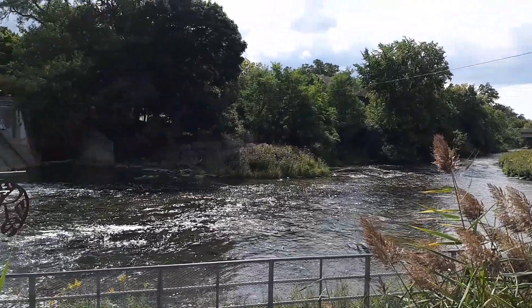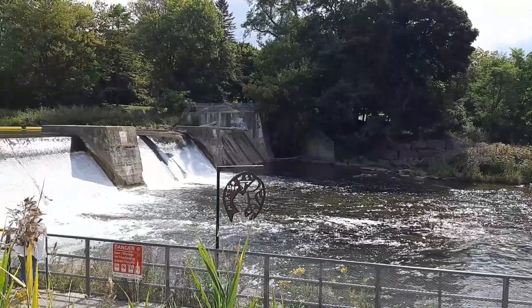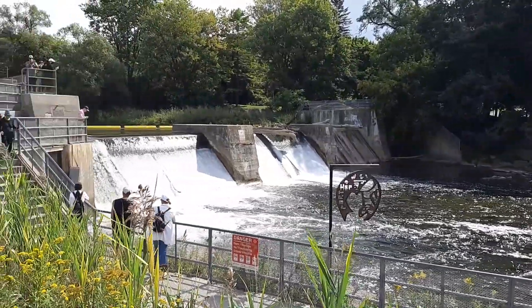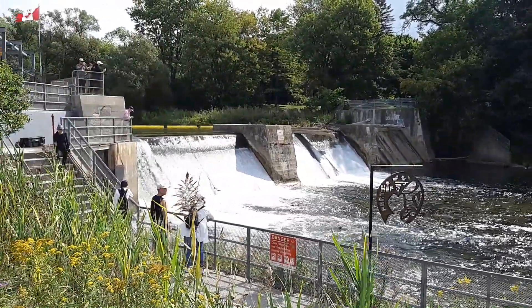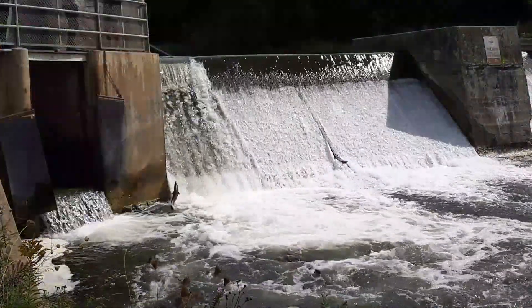Hello everyone and welcome back to the TackleShare YouTube channel. In today's video we'll be learning about fishways, also known as fish ladders. These structures help fish pass obstacles, either natural or man-made, that interrupt their migration routes such as dams, waterfalls, and locks.